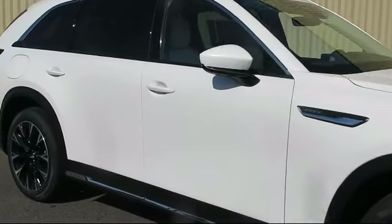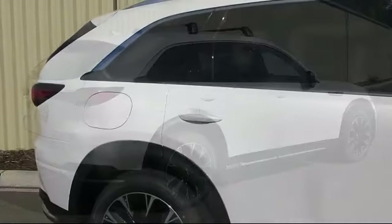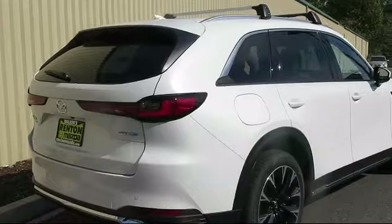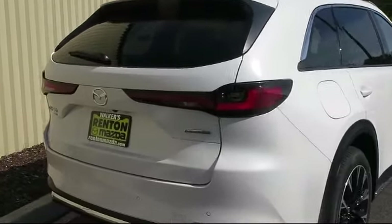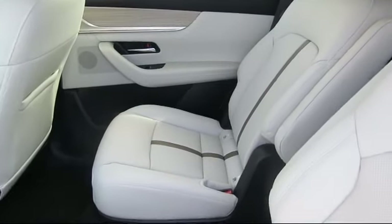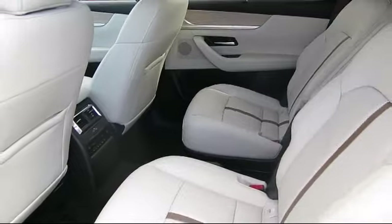Also featured: a day-night auto dimming rear view mirror, remote keyless entry, power liftgate with rear cargo access, towing equipment including trailer sway control, smart device remote engine start, left side camera, and automatic full-time all-wheel drive.